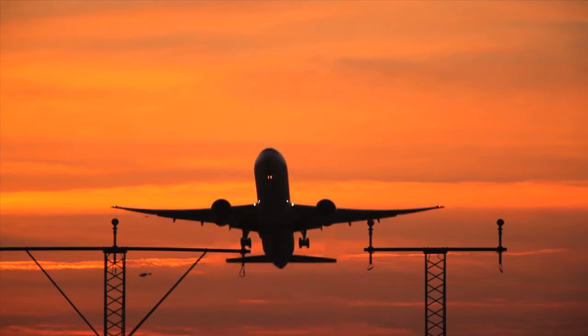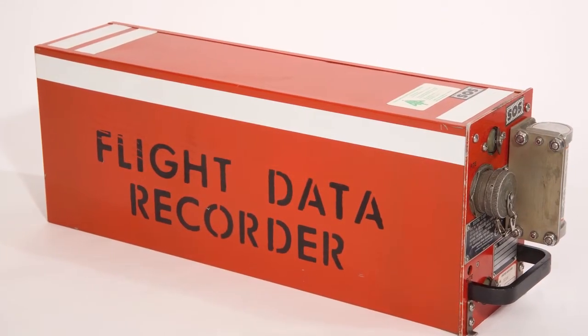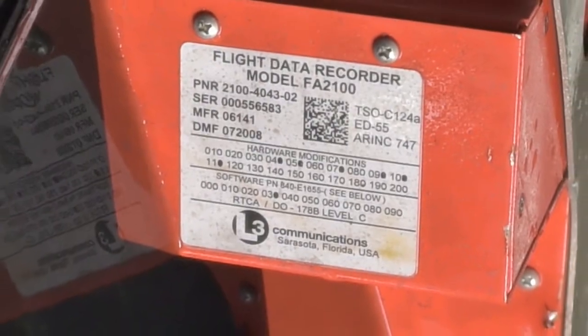So what exactly are a plane's black boxes and how do they work? For starters, they're actually bright orange, so search crews can find them more easily. They're also stored in the tail area of an aircraft.